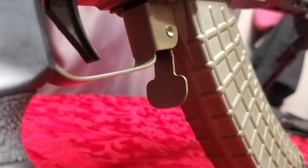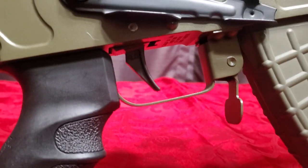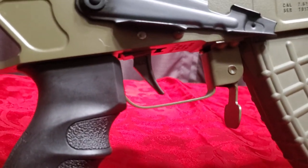The mag release paddle is oversized, which feels great — it's way easier to just press that flap down and the mag comes right out. The trigger group is my favorite go-to: the ALG Enhanced Lightning Bow trigger.